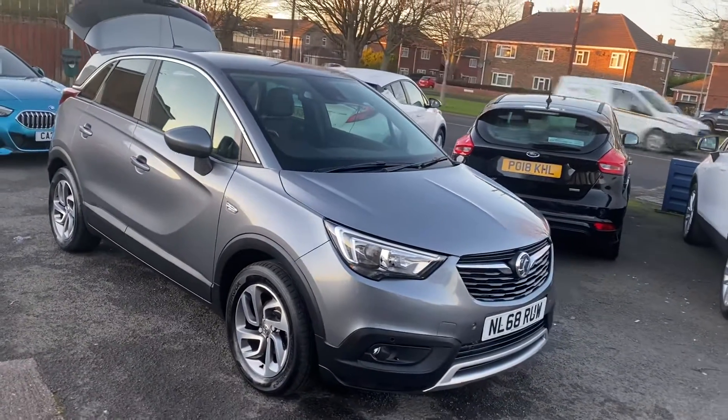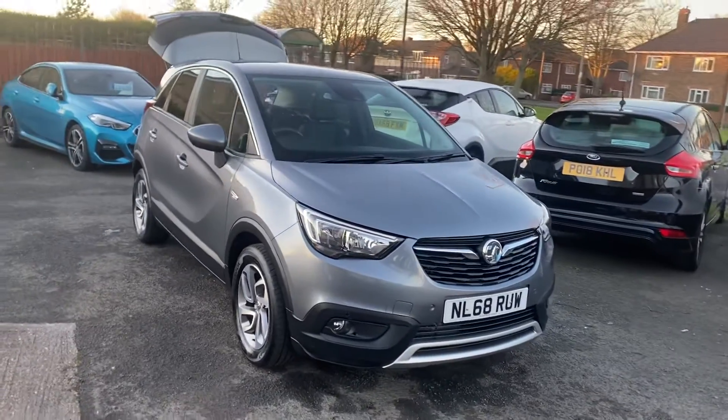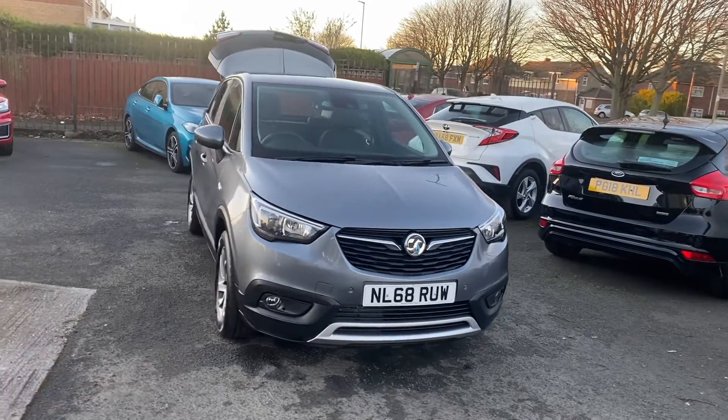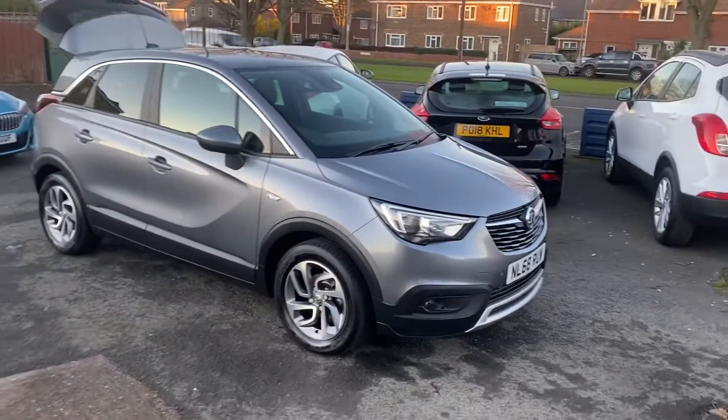The car is MOT'd till November next year and as mentioned it's just been serviced — the car is ready to go. Please get in touch and we can reserve the vehicle for you with a £200 holding fee if you're interested, then organise all the details from there.